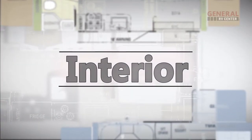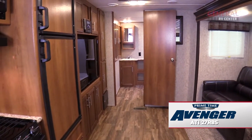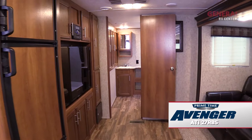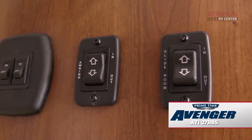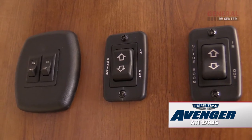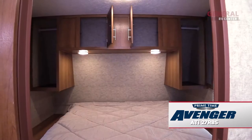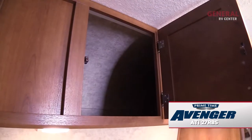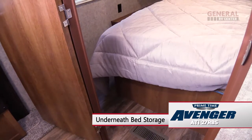One look inside the spacious interior, and you'll know that the Avenger ATI was built for comfort, convenience, and efficiency. There's a handy storage cabinet, and switches for lights, power awning, and the slide-out. There's also a convenient storage rack with AC outlets. The bedroom features a queen bed with overhead cabinets, reading lights, and storage underneath the bed.